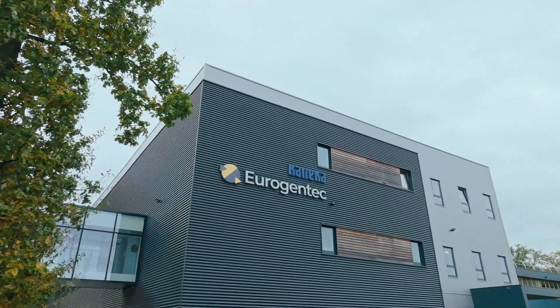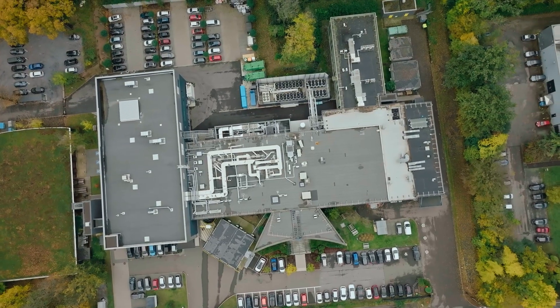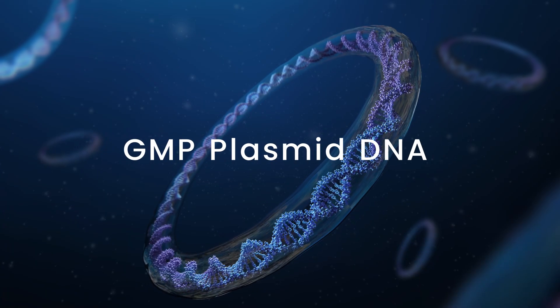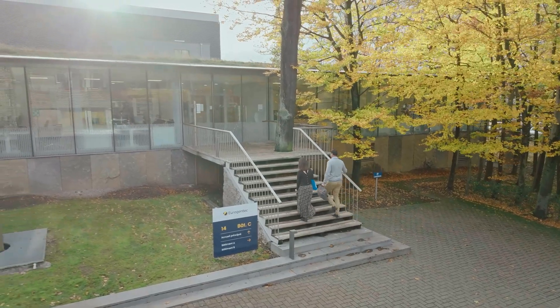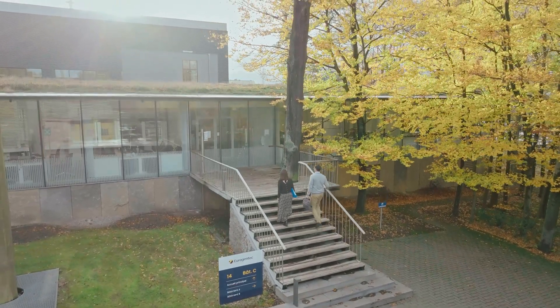At EuroGentech, we've been perfecting the manufacturing process of plasmid DNA for over 25 years. Plasmid DNA can protect, treat, and cure some of the most important diseases in the world.